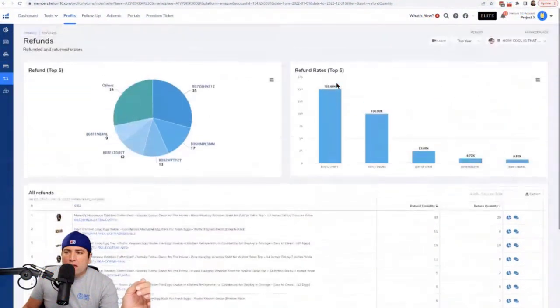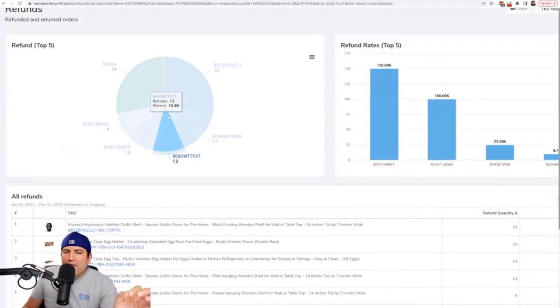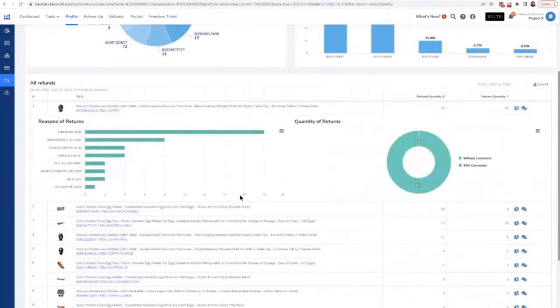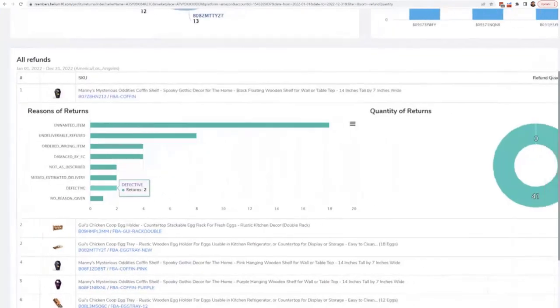The next thing is Refunds. Inside Profits, on the left-hand side, hit 'Refunds.' Under Project X for the entire year, I can see a breakdown of the top five items being refunded. For example, the coffin shelf had 30, 35, or 33 refunds. Hit the pie chart button and you can see the classification — how customers categorized their return. For instance, 18 were 'unwanted items,' and only a couple said 'defective' — which is great out of hundreds and hundreds sold.